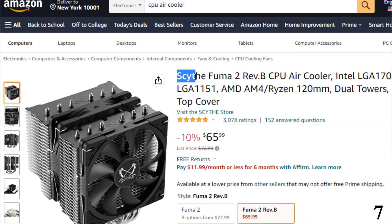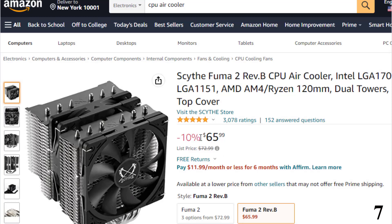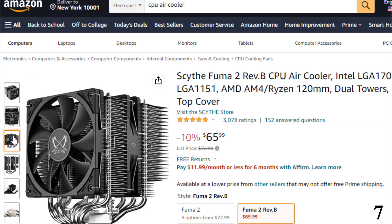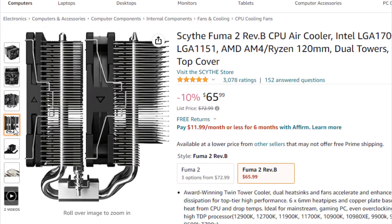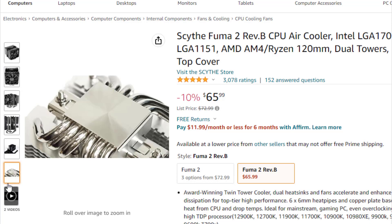Number 7 is the Scythe Fuma 2 Revered B CPU Air Cooler. It is here with 10% price off — now you can get it at around $65. Features: award-winning twin-tower cooler with dual heat sinks and fans that accelerate and enhance heat dissipation for top-tier performance. Six 6mm heat pipes and a copper plate base ensure heat from the CPU drops temps. Ideal for mainstream gaming PCs, even overclocking with high TDP processors. The asymmetrical design allows unrestricted use of any front RAM slot, and the cut-out fin design gives high clearance of the rear RAM slot.